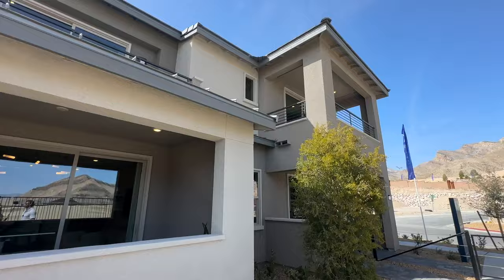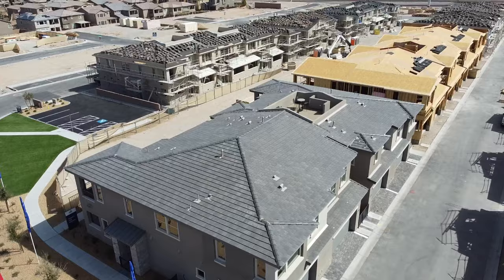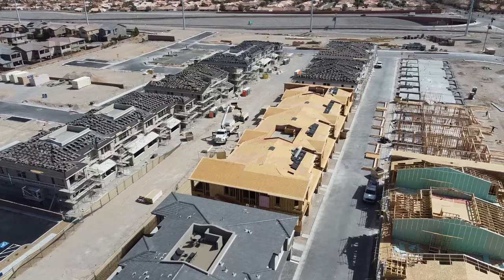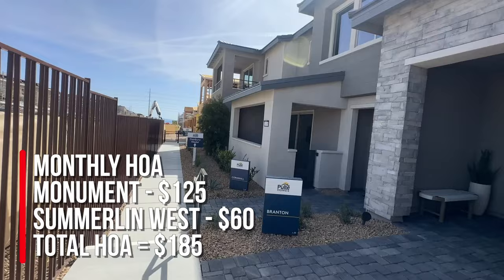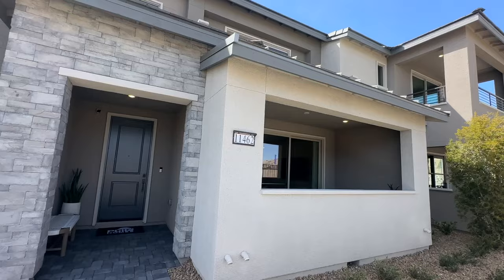The first floor plan we're going to tour is the Branton. They have a fourplex and a 16-plex — they just opened last weekend. The community will have a pool, it's going to be gated, and there will be a total of 168 townhomes. The monthly HOA is $125 for Monument and $60 for Summerlin West.